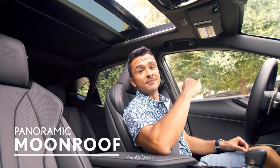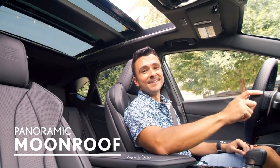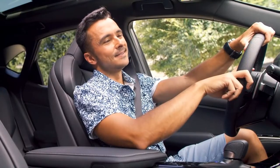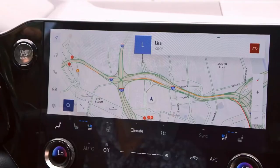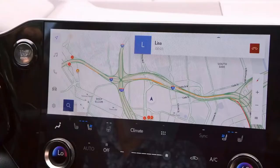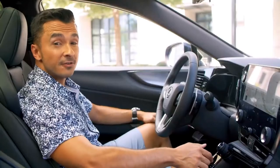Here's a first for the NX: a panoramic moonroof for sky gazing or added airflow with just the push of a button. The video briefly shows a phone call demonstration, with the driver confirming plans before heading out.